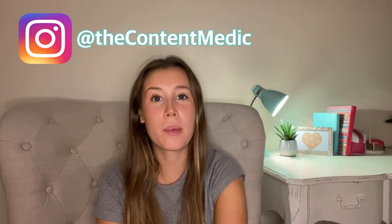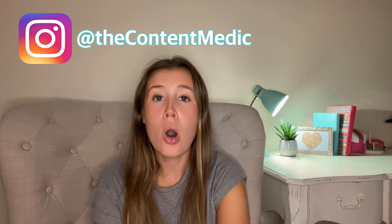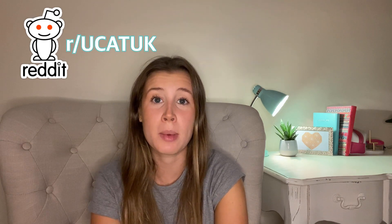Hey guys, welcome back to another of my YouTube videos. If you're new here, you're really welcome — my name's Laura. This video is a follow-on from my previous video all about getting lower UCAT scores than you had hoped for, and what your options are next. This video is all about where to strategically apply to medical schools to give you the greatest chance of getting into medicine this time around.